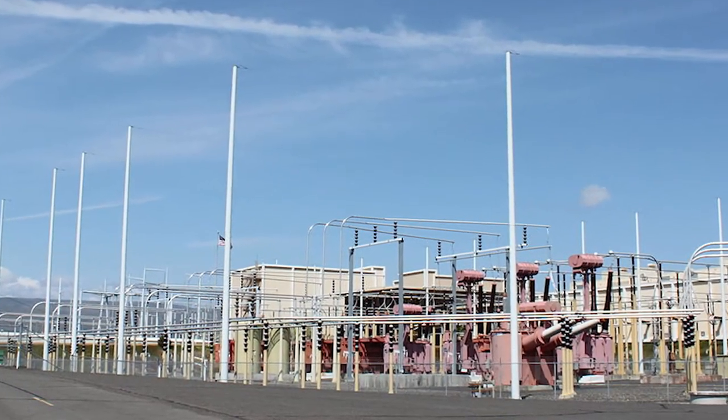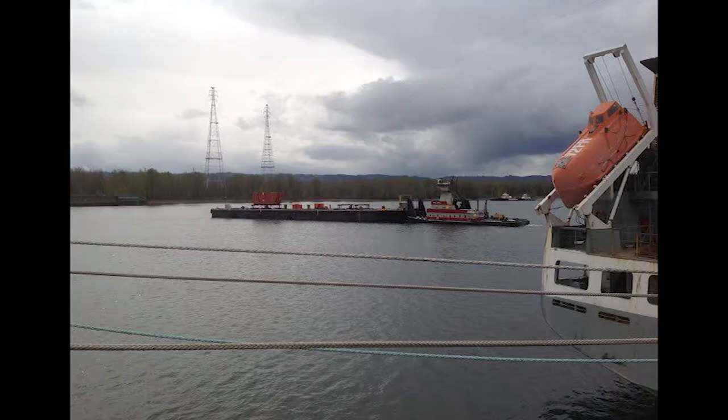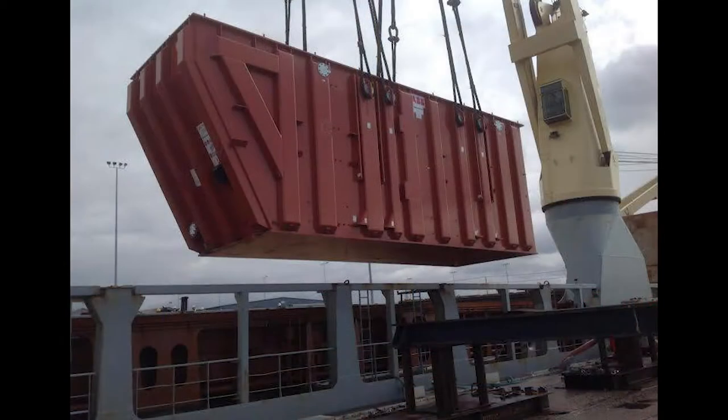BPA has contracted with ABB in Sweden to replace the Celilo converter station terminal. The work is part of a larger improvement project that stretches south to the Oregon-Nevada border. Part of that job involves transporting seven 430-ton transformers from Sweden to the Dalles, shipped by barge and then up the Columbia River.